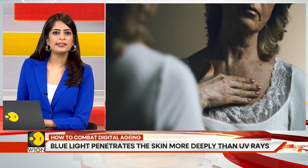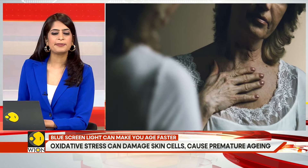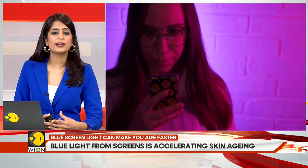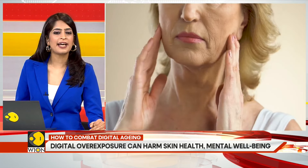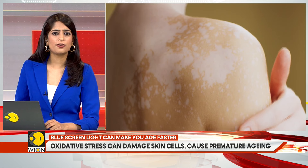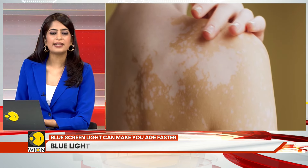Exposure to blue light can harm the skin by causing oxidative stress. This stress leads to the production of reactive oxygen species, which can break down essential proteins like collagen and elastin. Over time, this breakdown can result in the formation of fine lines, wrinkles, and sagging skin. Dermatologists say that blue light-induced oxidative stress can also weaken the skin's natural barrier function, leading to increased moisture loss and making the skin more prone to dryness, irritation, and sensitivity.